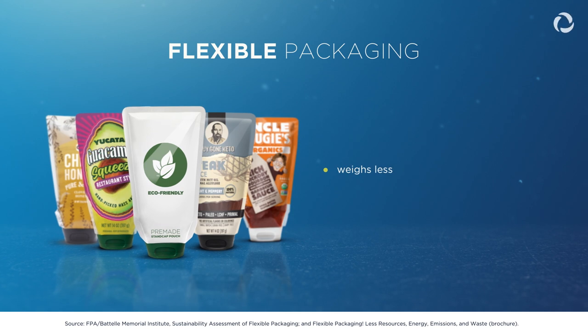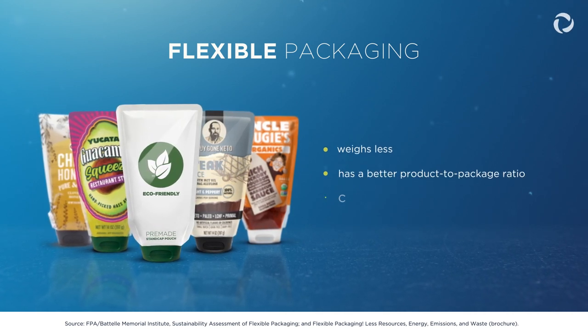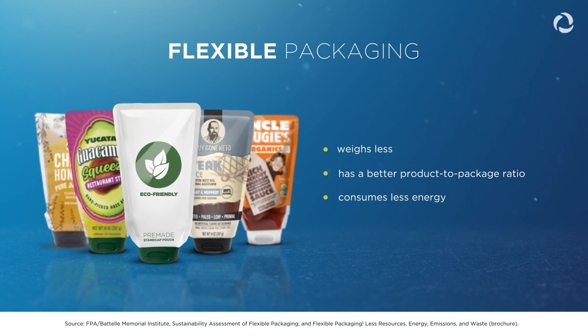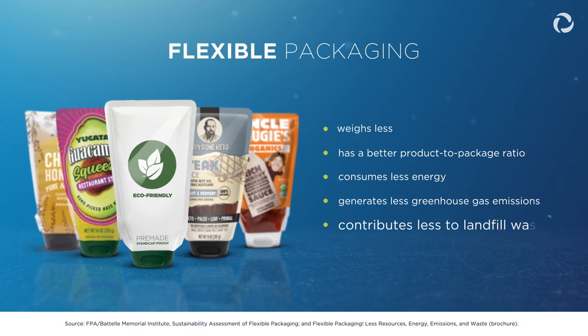When compared to other packaging formats, flexible packaging generally weighs less, resulting in less waste, has a better product-to-package ratio, consumes less energy in manufacturing and transport, generates less greenhouse gas emissions, and contributes less to landfill waste.